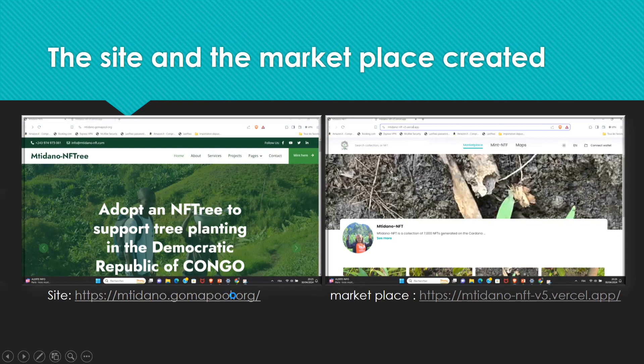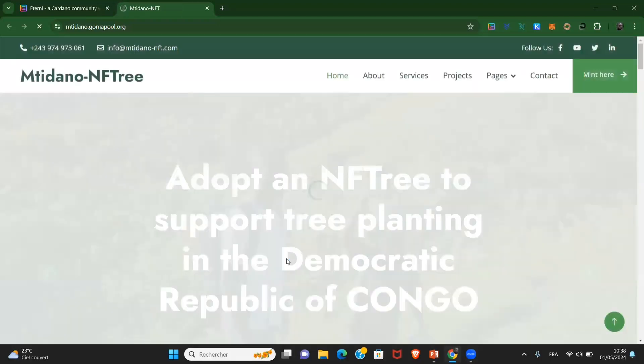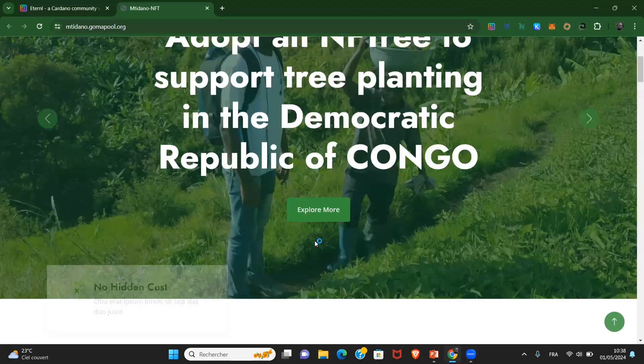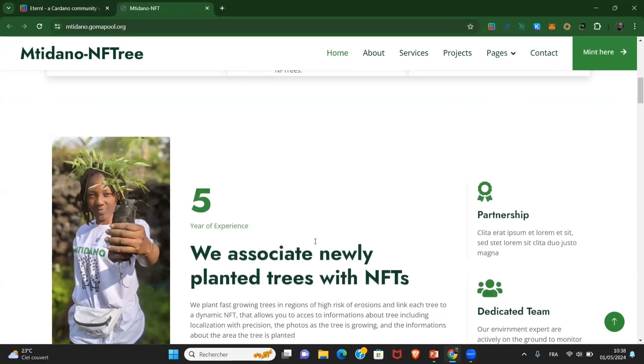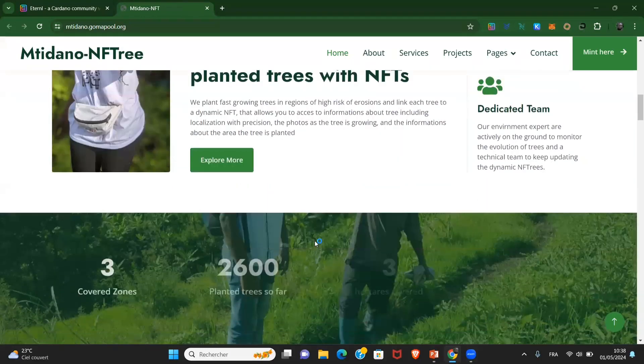We built a user-friendly website specifically designed to track our tree planting efforts. Here you can see real-time data on planting progress and the impact we are making.